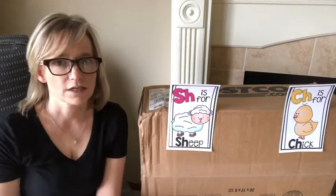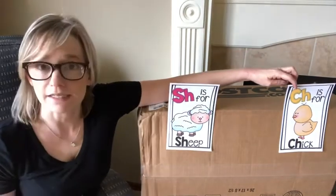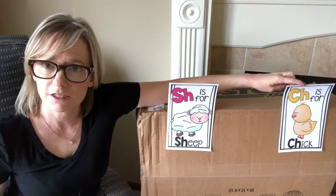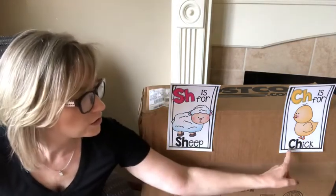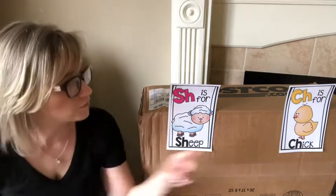Now there's another thing: if you put a C and an H next to each other, do you know what sound that makes? It says 'chh', kind of like a choo-choo or like a chick. So if you put S and H right next to each other, it says 'shh'. If you put C and H next to each other, it says 'chh'.